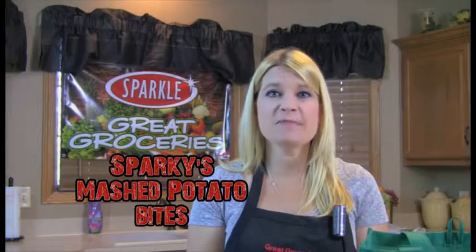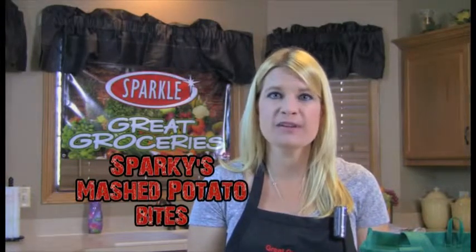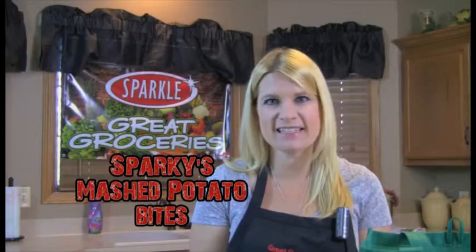If you have leftover mashed potatoes, make them this week when you make Sparky's mashed potato bites. Let's get started.